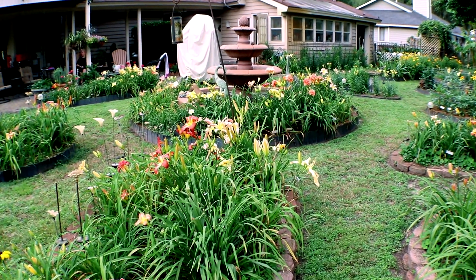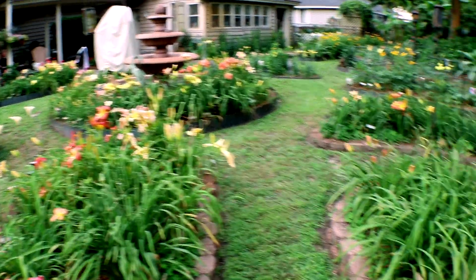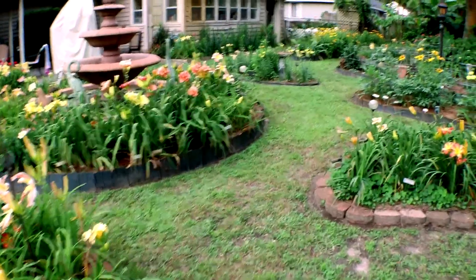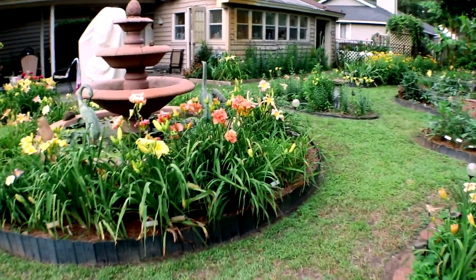Again, the view of the garden. Usually we open it up on this weekend, but we're not going to do it this year because of the COVID-19 threat.